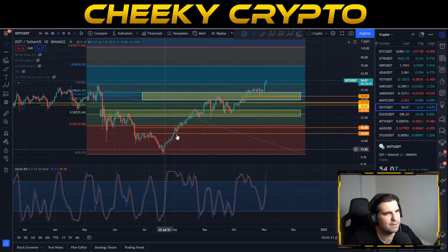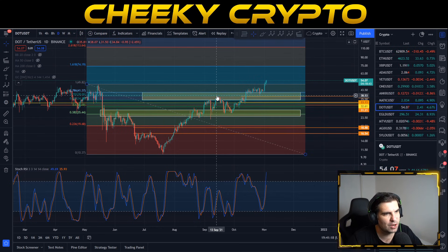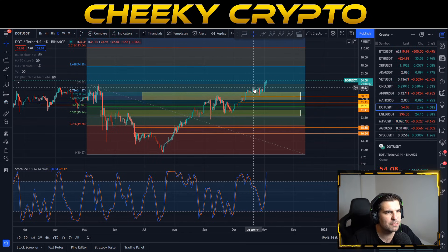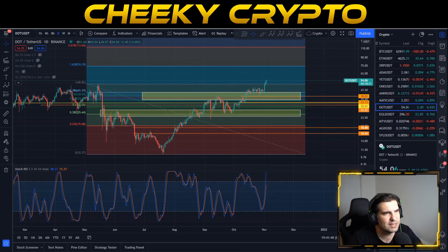Everything on this daily chart is looking very bullish. We had a pullback in September which allowed us to accumulate more DOT, then a fantastic recovery, followed by another pullback in late September. October kicked in and we moved nicely, trading sideways just above the 0.786 level, gearing up for the big move to the all-time high — which we've obviously now seen — and now we're getting good traction to the upside.